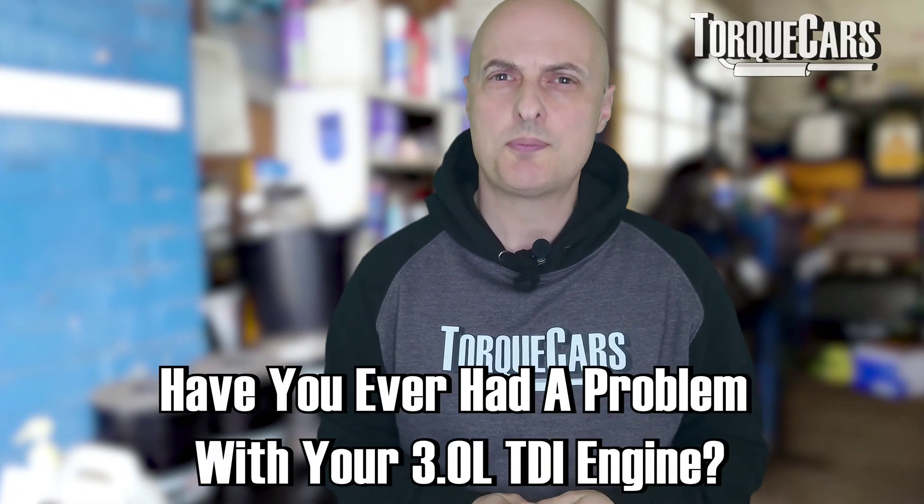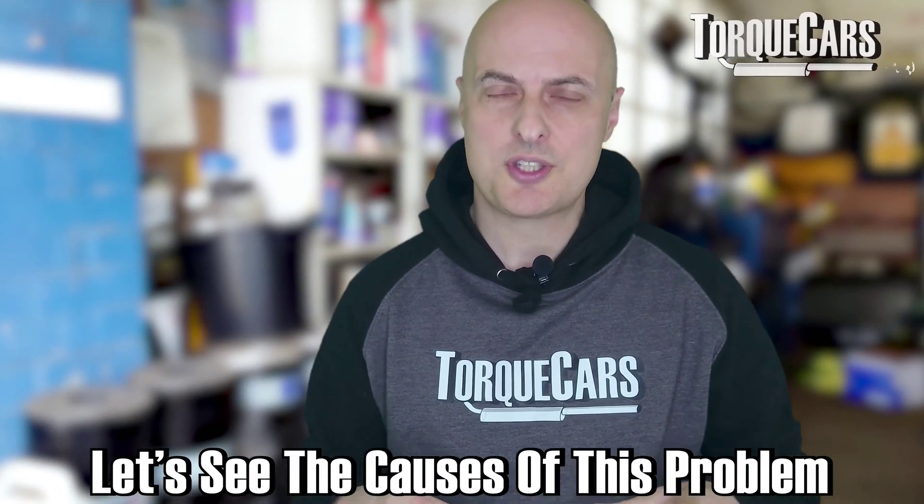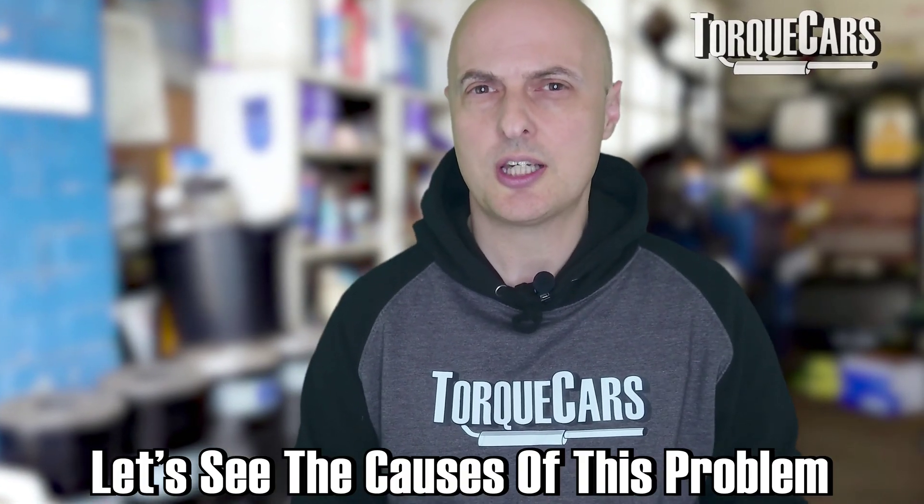This is a look at a problem that I've recently come across. A friend was having problems with their 3-litre TDI engine. Effectively, it had just seized. So we're just trying to investigate the causes and the reasons for this engine seizing up.